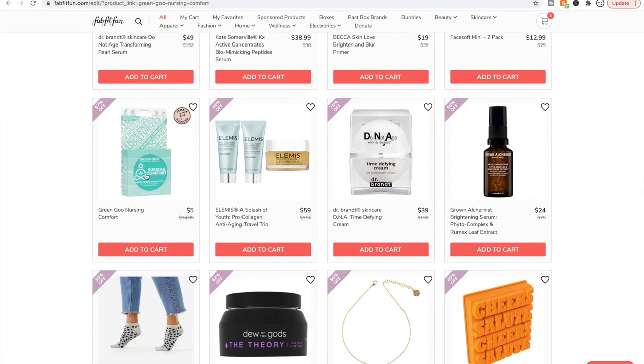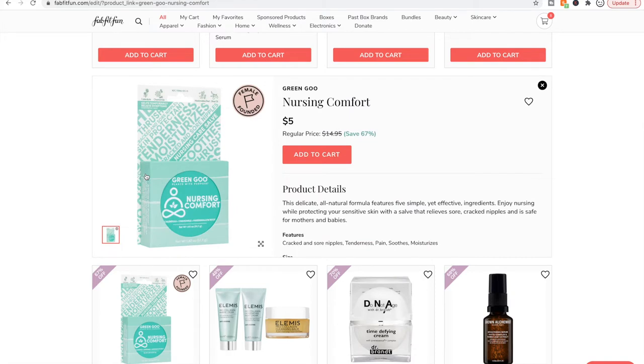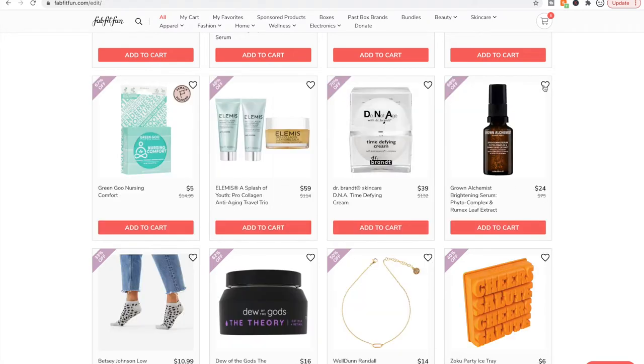Here's the nursing comfort Green Goo. I bought this while pregnant with my first baby, not knowing I was going to get a big tube of lanolin in the hospital. Your medical provider might provide you with the lanolin you need and that'll be all you need. I bought this and didn't even open it — I don't even know where it is.